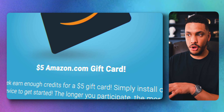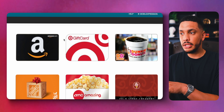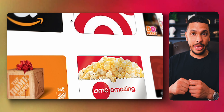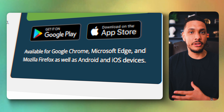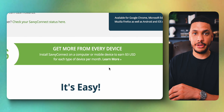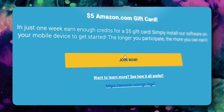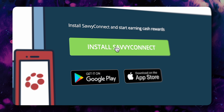Mobile Expression is another app that will pay you just for having it installed on your device. In just one week, you can earn enough for a $5 Amazon gift card, and you can collect rewards every single week and redeem them for gift cards. You might as well also download Savvy Connect, which pays you $3 every single month for each device you have it installed on. Install Honeygain, Mobile Expression, and Savvy Connect and start making money from all of these services.